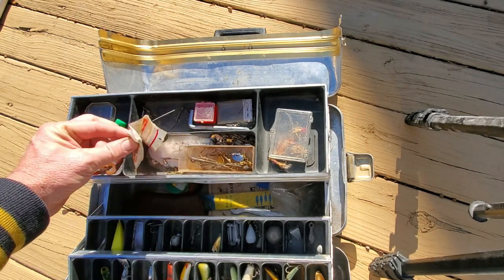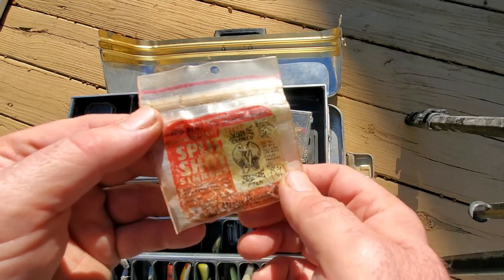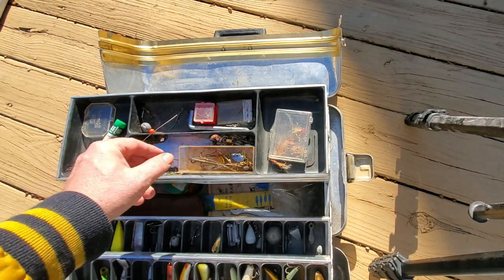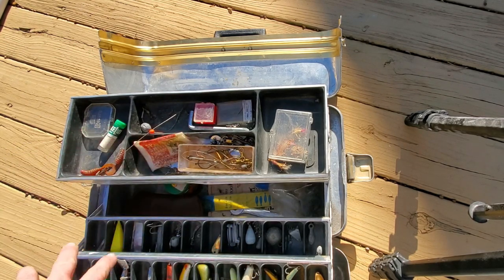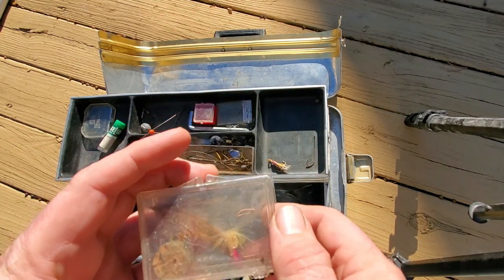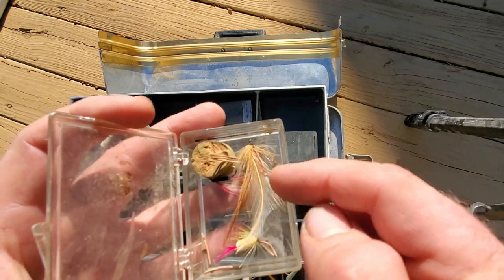There are some old split shots — real lead ones. There's some damage to the plastic up here with some worm burns, but overall the plastic tray is not too bad. In the plastic tray there are some streamers or flies in a little box.